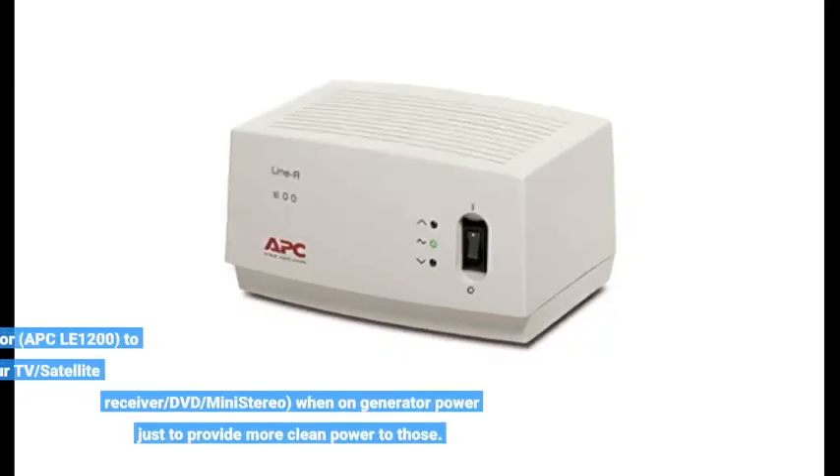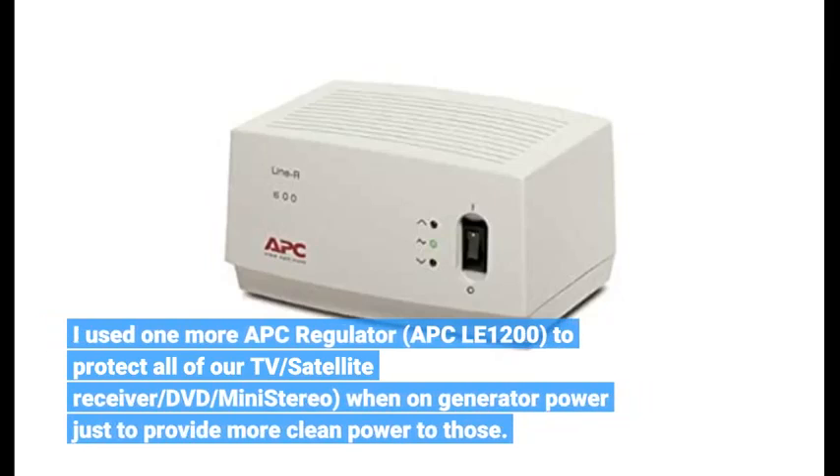I used one more APC regulator, the APC-LE1200, to protect all of our TV, satellite receiver, DVD, and mini stereo when on generator power, just to provide cleaner power to those devices.